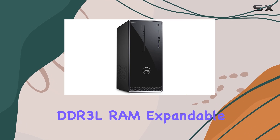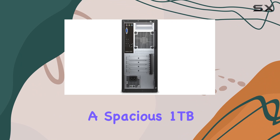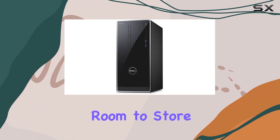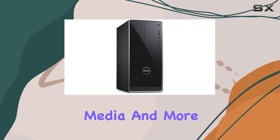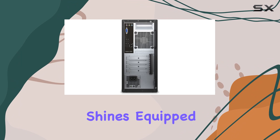With eight gigabytes of DDR3L RAM, expandable up to 16 gigabytes, and a spacious one terabyte 7200 RPM SATA hard drive, you've got ample room to store all your files, media, and more. Connectivity is where this desktop truly shines.